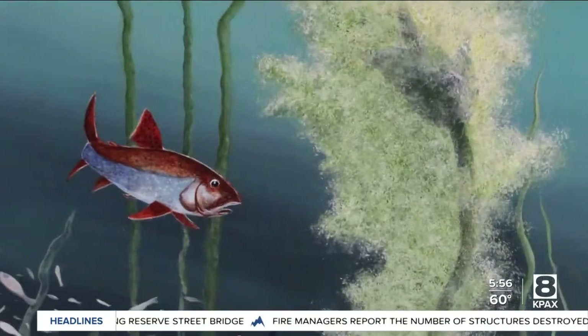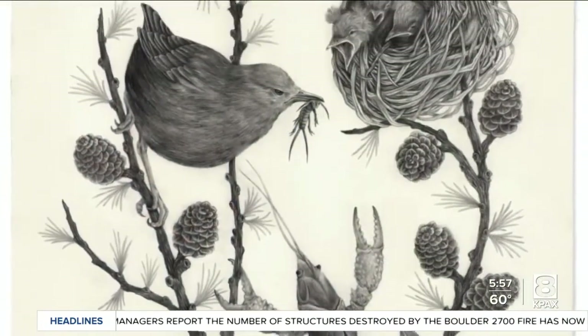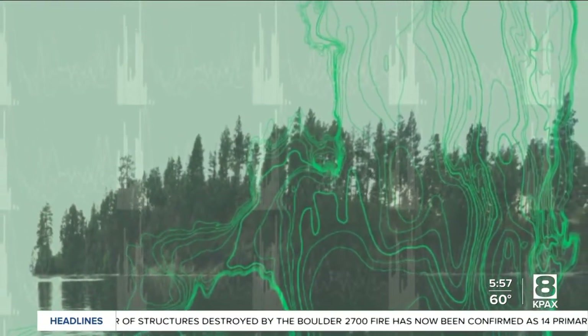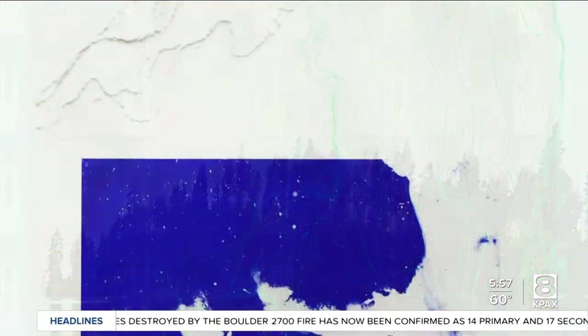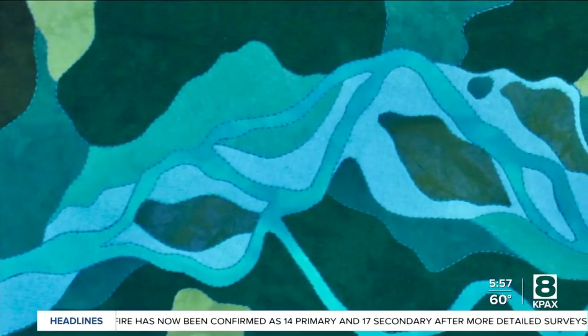And what kind of art are we talking about — one specific type, like watercolors or sculptures, or a wide variety? Primarily, this exhibition is featuring two-dimensional artworks, but of varying mediums. We have photographic works, paintings, drawings, and a cartoonist who is just wrapping up his residency. So many different mediums, but primarily two-dimensional.